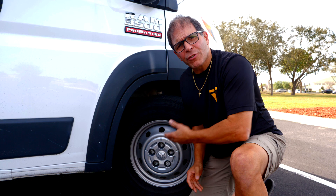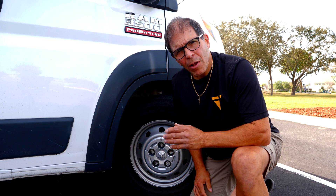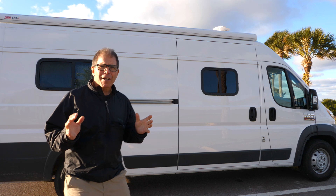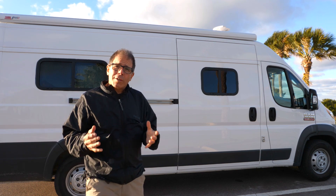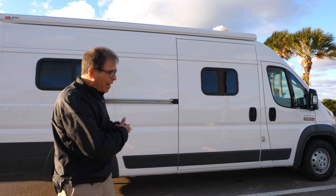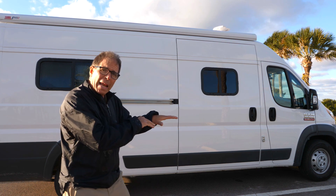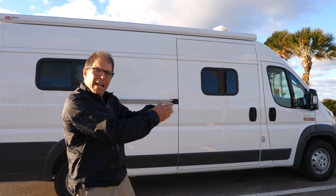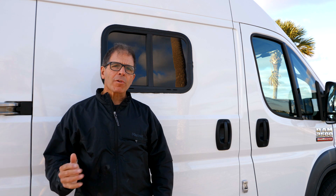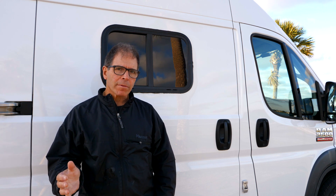So why is front-wheel drive so good in bad conditions in normal vehicles and not as good in my van? Usually the engine sits right over the front wheels, and that extra weight causes more grip. The main reason front-wheel drive doesn't work as well in a conversion van is that most of the weight is in the back. The weight in the rear creates a lever effect that lifts weight off the front wheels, giving them less grip. For this reason, I actually think rear-wheel drive would be better in adverse conditions in a conversion van. Just my opinion.